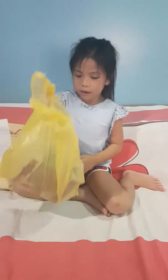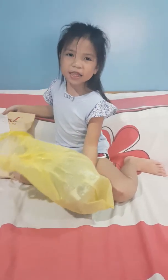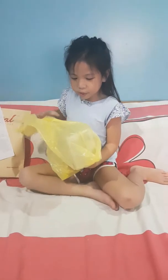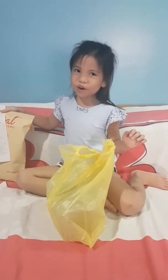Hi guys, so today we're going to be checking out this Coco Funko Pop and at the end of the video, I have a little surprise for you. But first, we're going to open this Funko Pop and then later, I'm going to tell you what's the surprise.